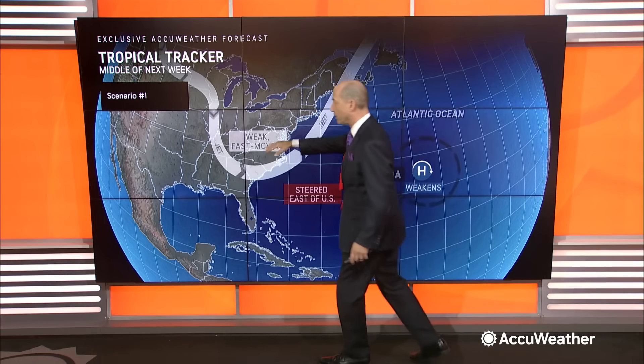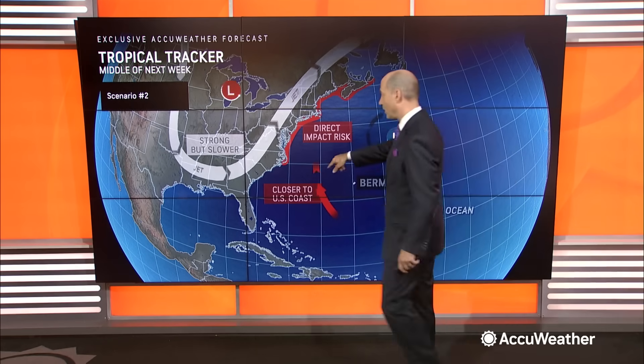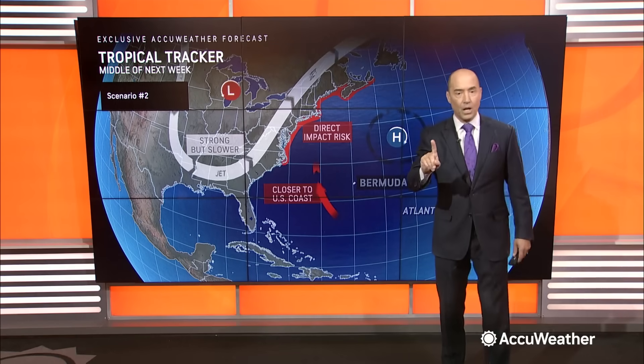But there's also a scenario where this trough is a little farther west. And if it's farther west, then it's going to draw Lee closer to the United States. Note the area I've highlighted. It's no coincidence when we looked at the history — historically, the storms where Lee is right now tend to hit, if they do hit, the Outer Banks of North Carolina, northern New England, and Nova Scotia. That's the area we've highlighted, where we're looking for direct impacts: wind and rain.